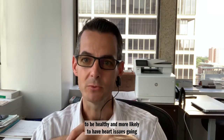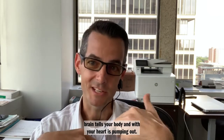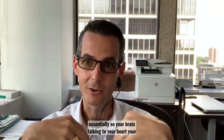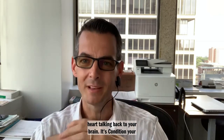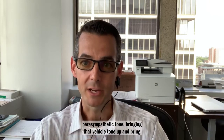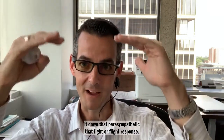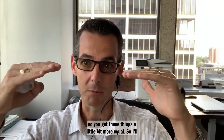HeartMath helps you get coherence between what your brain tells your body and what your heart is pumping out — your brain talking to your heart and your heart talking back to your brain. It's also a way to condition your parasympathetic tone, bringing that vagal tone up and bringing down that fight-or-flight response, so you get those things a little more equal.